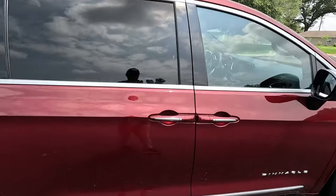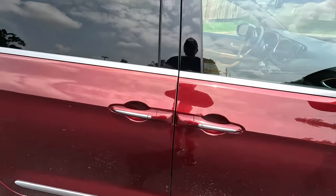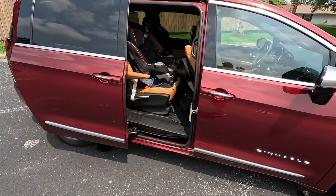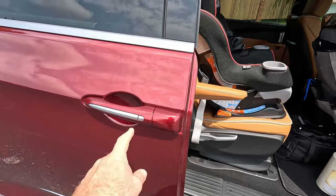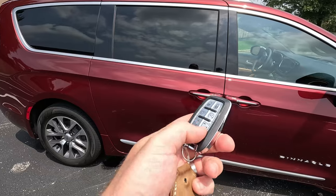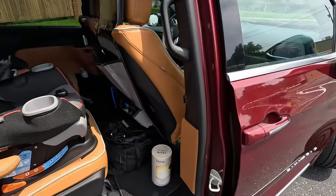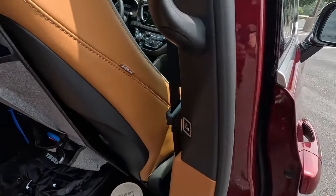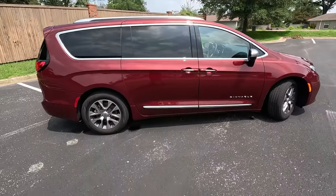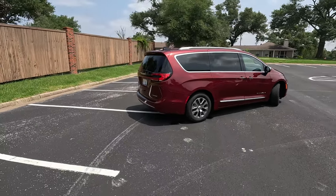Coming over to the rear doors — the pièce de résistance of any minivan — we have multiple ways to get in. You can pull the handle which will power it open, push the button right there to open and close it, use the buttons on the key fob, or push the button on the B-pillar to close it. They are very nice power-operated doors, and the track for the door is hidden under that third window in the back.